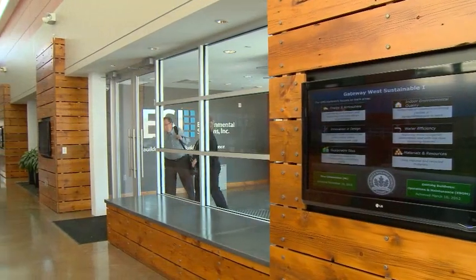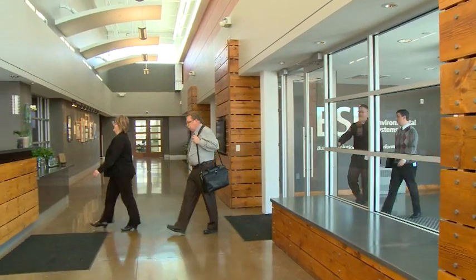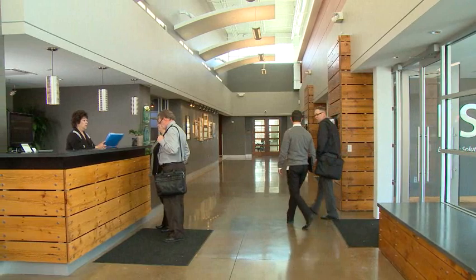Best of all, an intelligent building creates a positive experience for everyone who steps inside your building — customers, employees, tenants and visitors.